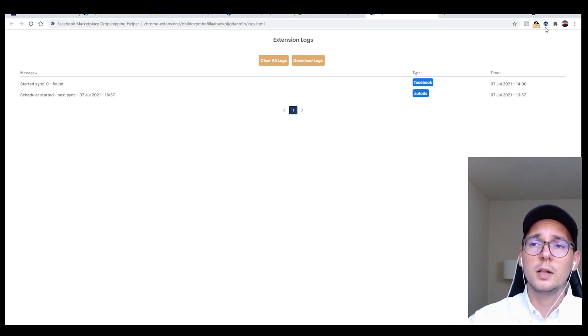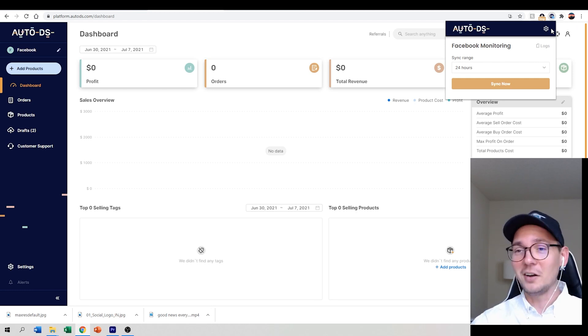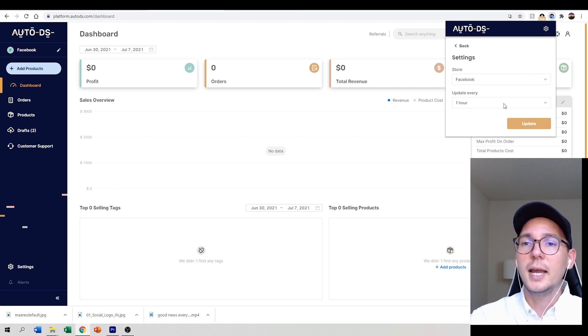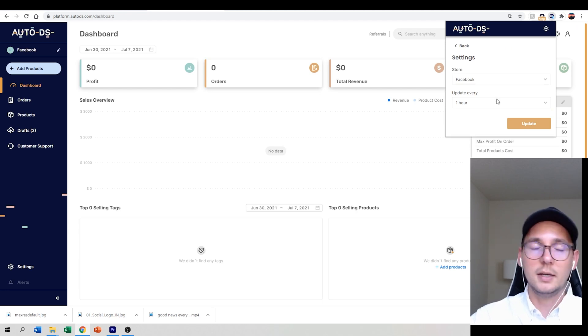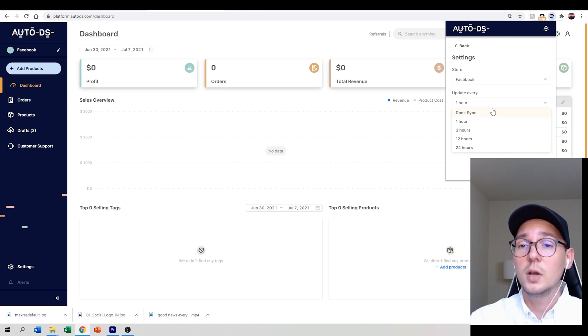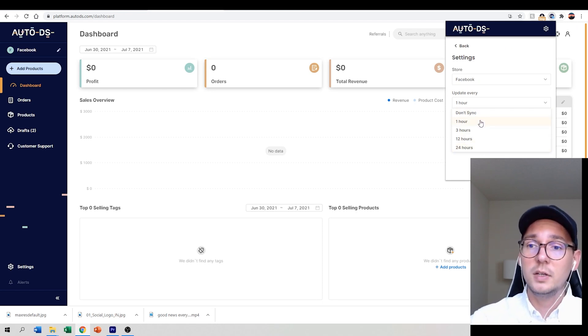If you click on the tab it will take you to the Logs page on the website as well. Something I just discovered — once you have your sync range established, click on this gear icon. It asks which store you want to update and how often you want to synchronize: options are one hour, three hours, 12 hours, or 24 hours. I want to sync every hour so the information updates as soon as there's a change on my supplier website.